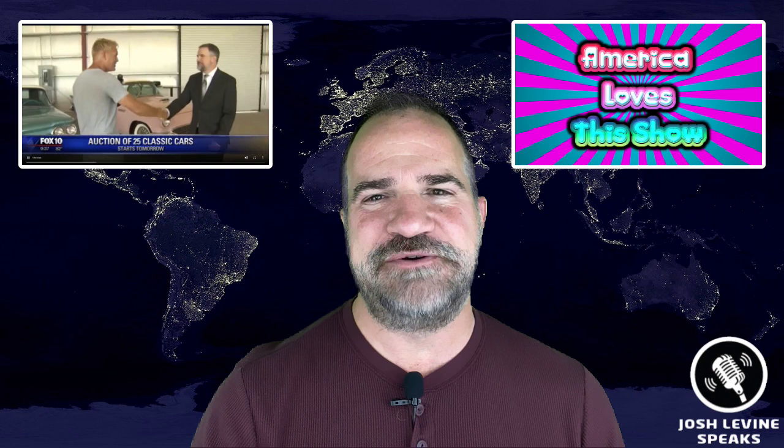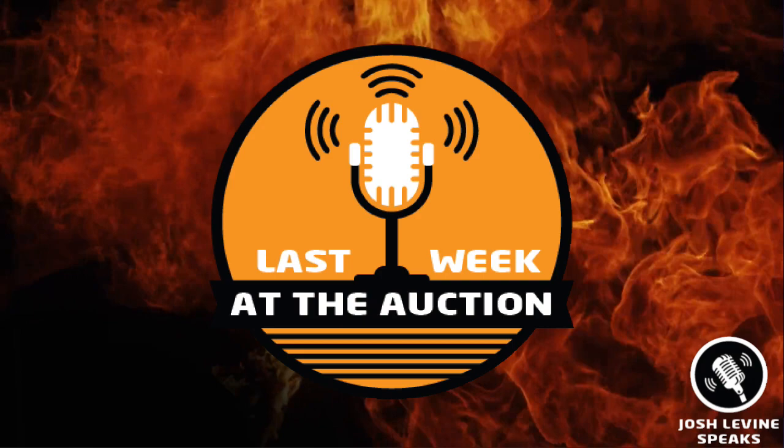Here we go — it's Last Week at the Auction, America's favorite top 10 list of auction results from around the globe, all hand selected by me, Josh Levine, your host and guide to the world of auctions. This is episode 9 of season 3, and it continues to be the hottest YouTube series in the entire world.